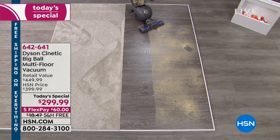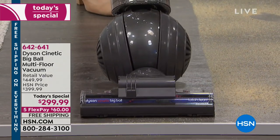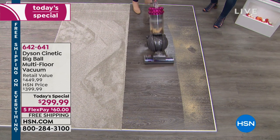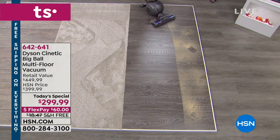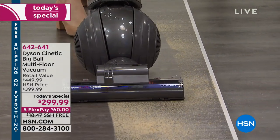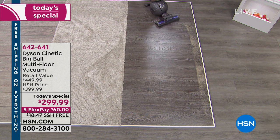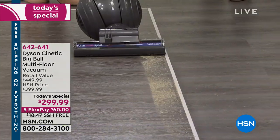Everything is right at your fingertips — it's very intuitive. It's really sleek and almost vacuums by itself. Once people buy Dyson, they don't want to own anything else. We are showing you the top of the line — the most powerful we have ever offered here on HSN.